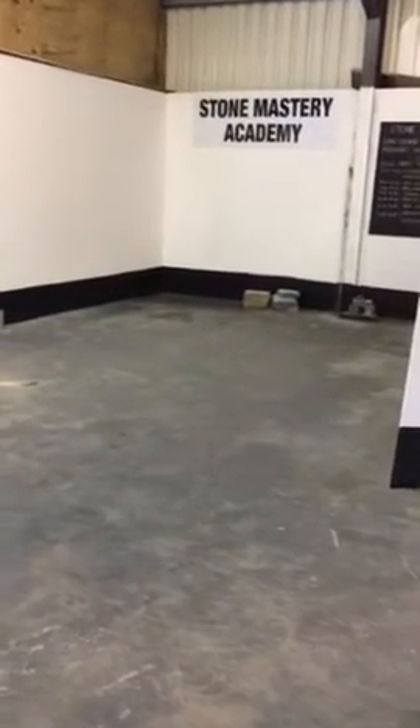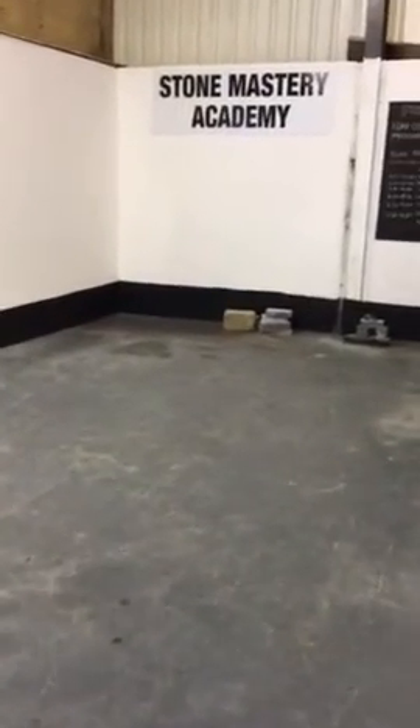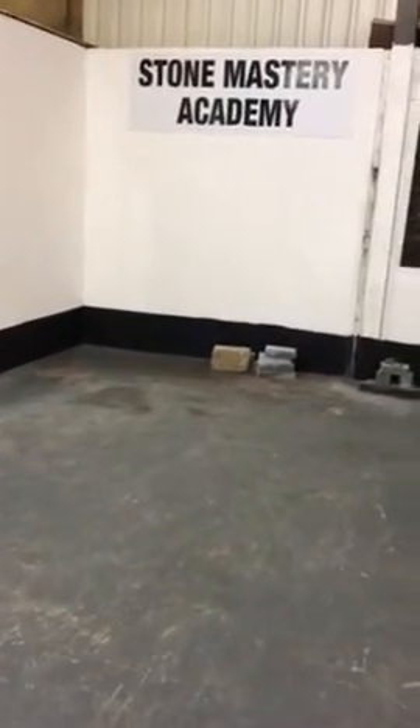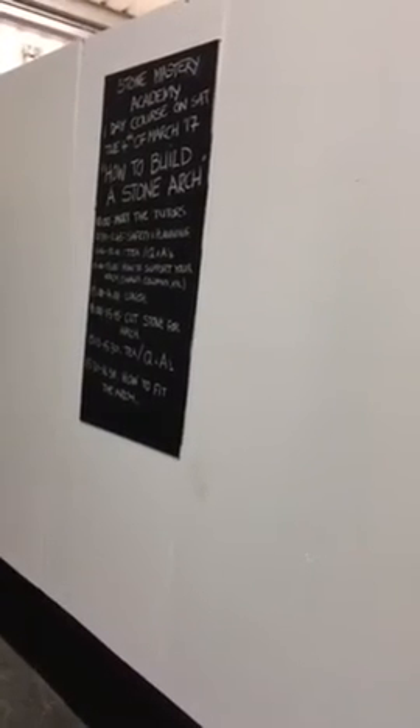We also have a Stone Masonry Academy where we teach people how to build stone — whether you want to learn how to build a wall, clad a house, or carve stone. Call us on 0505 31100 at wesellstone.com.